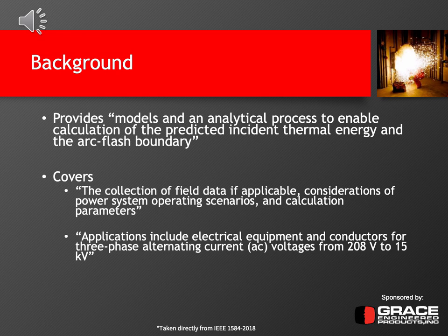The number of operating scenarios and which scenarios are likely to be investigated also needs to be discussed. The ideal situation is to get all the operating scenarios, but there will need to be some input from the client on which operating scenarios they operate in — such as normal and emergency, or one source on versus both sources on, depending on how it's configured. The application of this standard includes electrical equipment and conductors for three-phase alternating current voltages from 208 volts up to 15,000 volts or 15 kV.